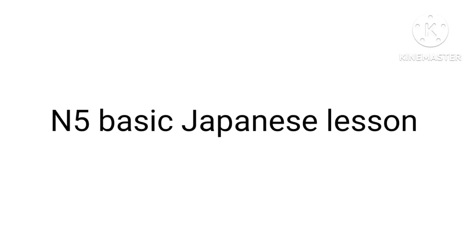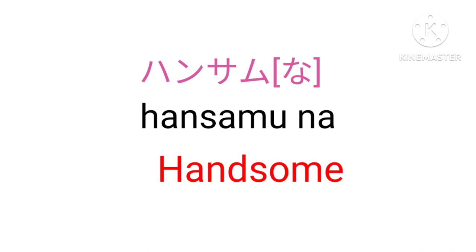N5 Basic Japanese Lesson 8 Vocabulary. Hansamu na — Handsome. Hansamu is a na-type adjective.